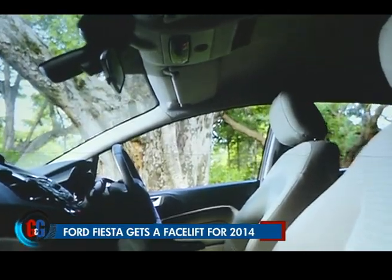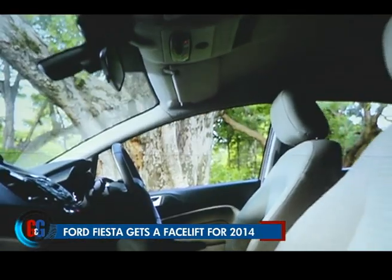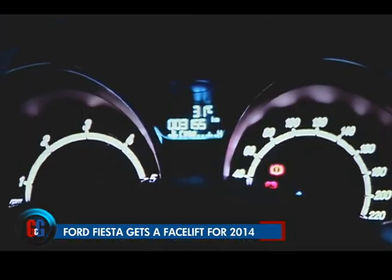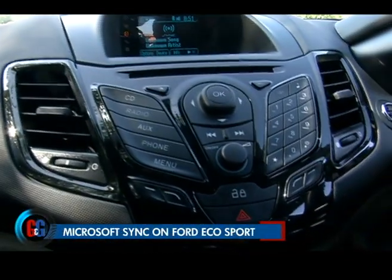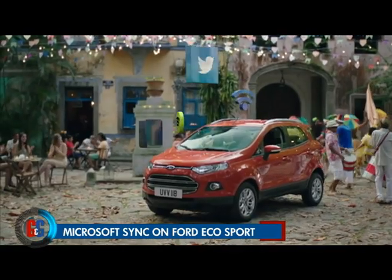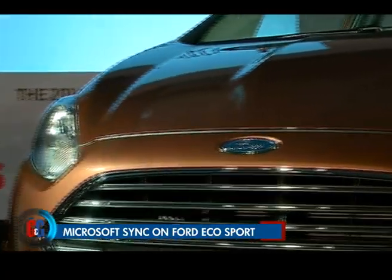The interiors have been kept similar to the existing model. However, what's new on this model are rain-sensing wipers, push-button start, ambient lighting, and Ford's patent Sync technology — and yes, it sure is good. We have seen the Microsoft Sync integrated in the Ford EcoSport before. So what is new on the Ford Fiesta? The biggest difference is AppLink. It offers you the ability to operate smartphone applications — not only phone calls or music, but also the applications themselves. So that's a bigger difference.